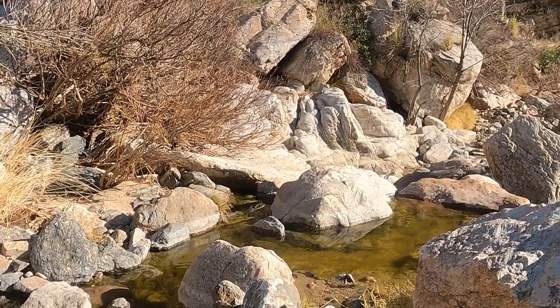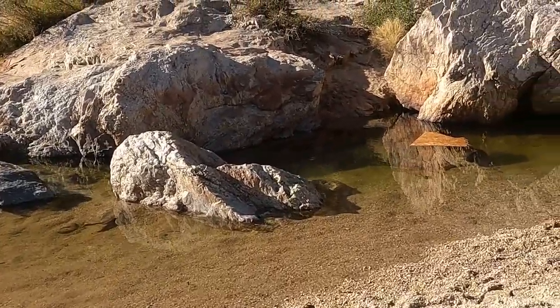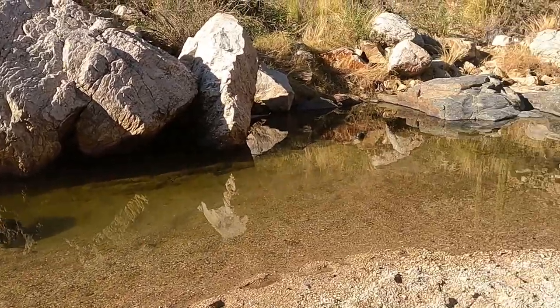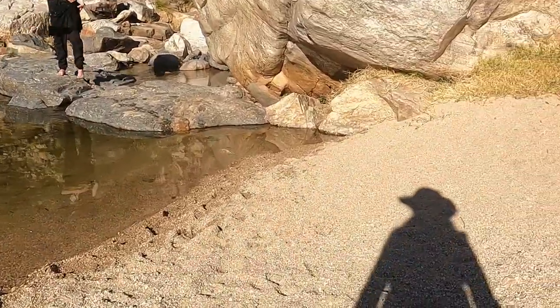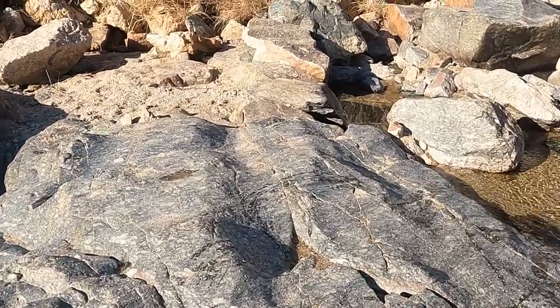Look at this — that's a zebra walk. In this video, I have combined our hikes to North Tanque Verde Falls and South Tanque Verde Falls.